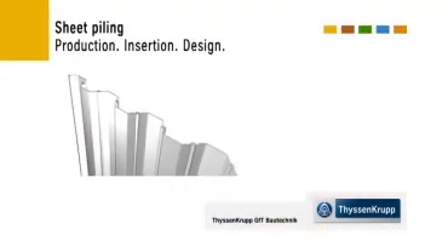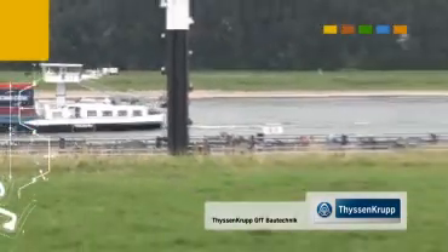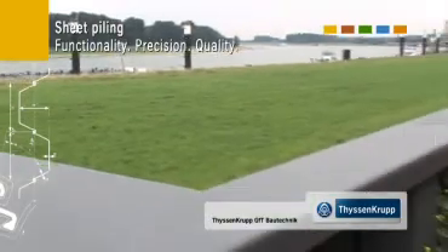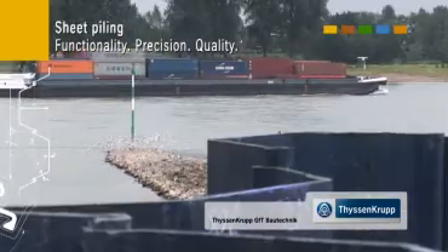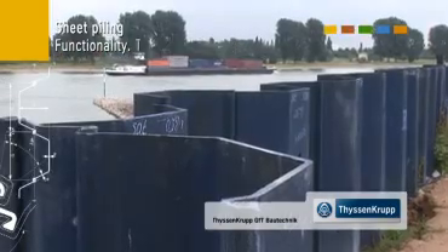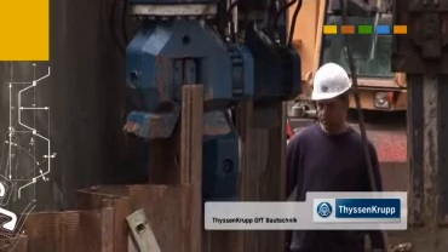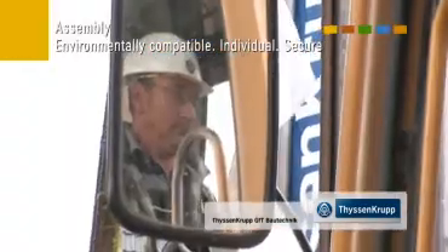Sheet piling is an important part of the ThyssenKrupp GFT Bautechnik system solution. Starting with exacting high-technology sheet pile manufacturing from certified quality steel, to intelligent bracing technologies, to special machinery for sheet pile wall driving, GFT Bautechnik offers it all as a reliable one-stop shop.